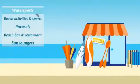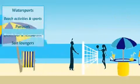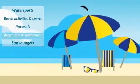With plenty of water sports to choose from, you'll never be short of something to do. The parasols make sure you can enjoy the sun without feeling the burn.